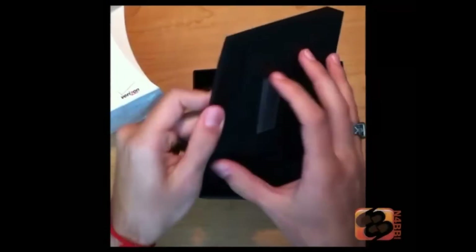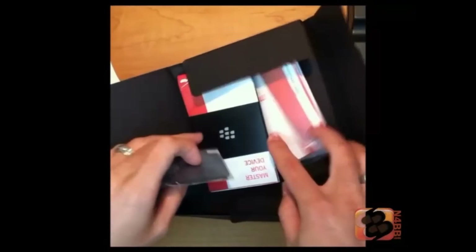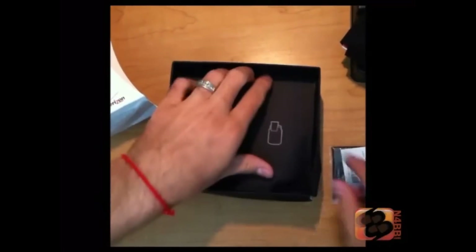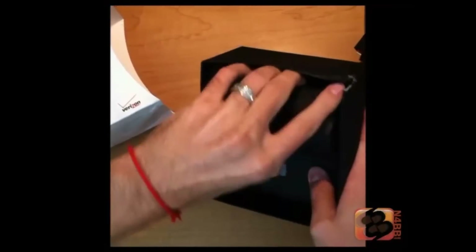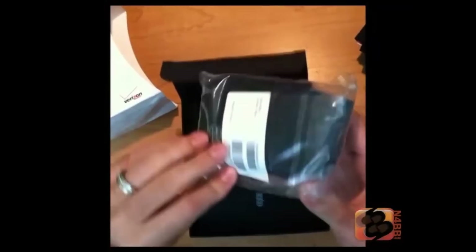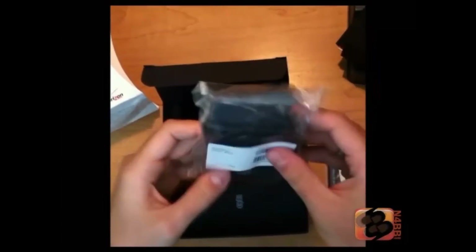With it, you get all your usual things you would find — your screen cleaner and a voucher device, all that kind of stuff. It also came with a case — pull it out. It came with a nice little holster for the phone here.